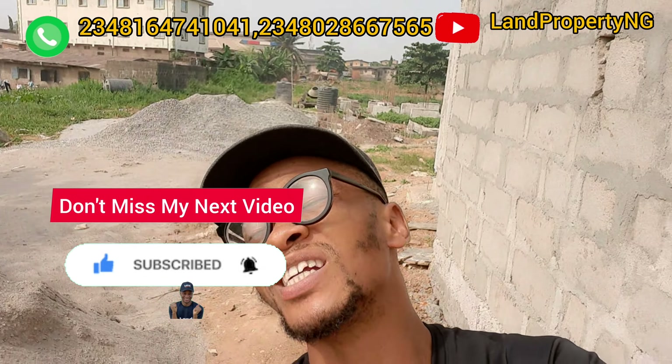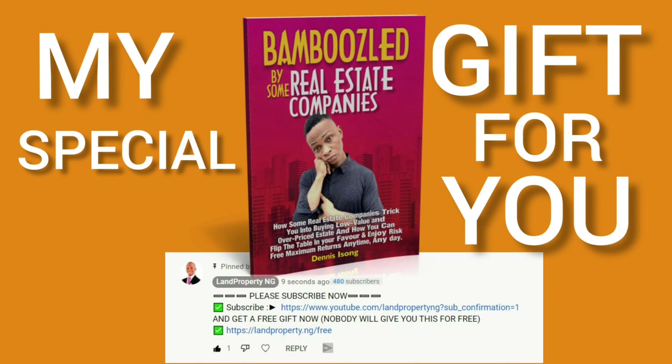If you haven't subscribed to my channel, please subscribe now. Also, check the first pinned comment on this video to download a free e-book where you will learn how to identify the right kind of property to buy — so nobody can bamboozle you anymore.